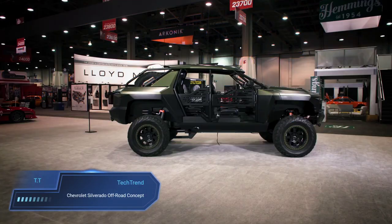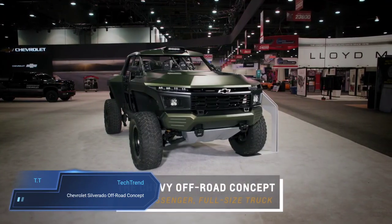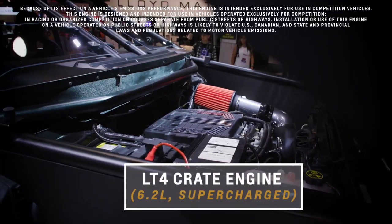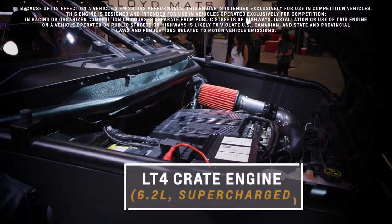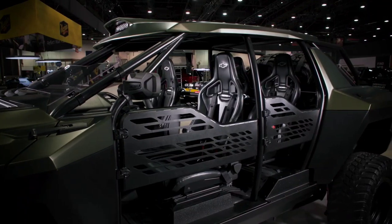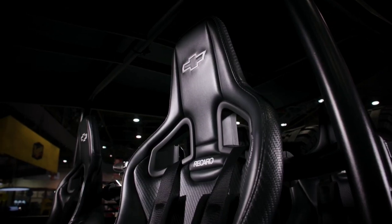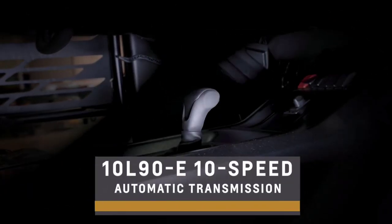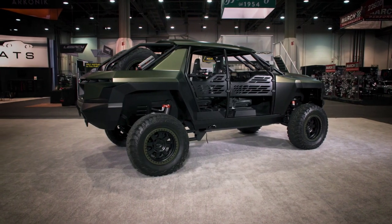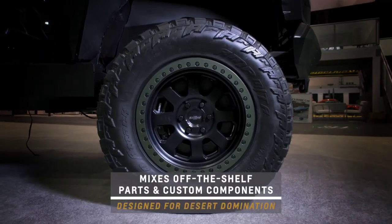The Chevrolet Silverado Off-Road concept, affectionately known as the Chevy Beast concept, emerges as a rugged titan in the realm of off-road vehicles, making its grand debut at the prestigious SEMA show. Built upon a shortened Chevy Silverado chassis, this beast boasts a robust foundation with a 4130 chromoly steel tubular frame and angular body panels, exuding a military-inspired aesthetic. Beneath its imposing exterior lies a supercharged 6.2-litre V8 engine churning out a formidable 650 horsepower, mated to a 10-speed automatic transmission and 4-wheel drive system.